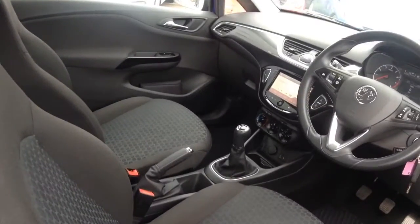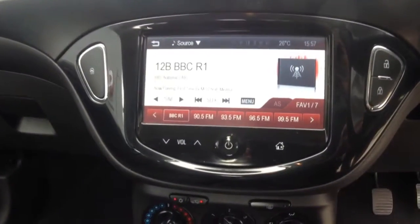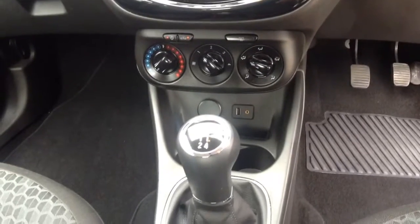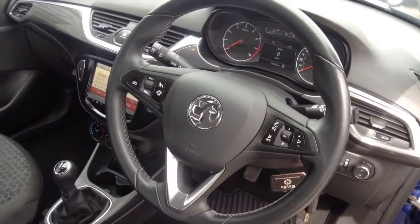Moving inside the car, we have driver and passenger airbags, a touchscreen DAB radio with Bluetooth for mobile connectivity, air conditioning, and city mode power steering.